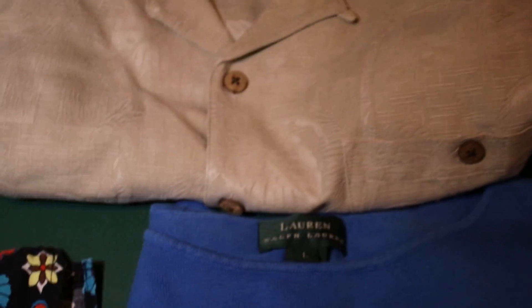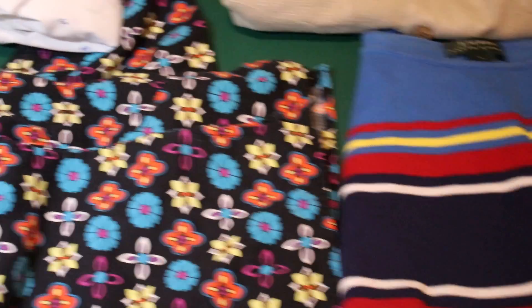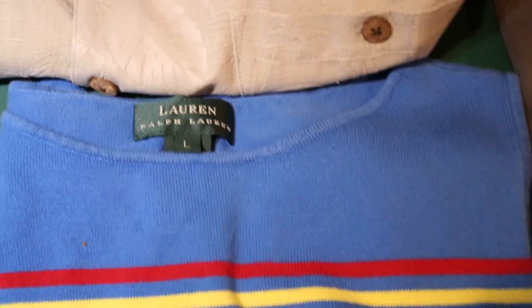100% Silk Camp Shirt — that's a pretty nice shirt. It's large and it says washable silk. I'm going to do a little bit of research on that one. Next is a ladies scrub. And then a PRL Women's Tank Cotton Knit.